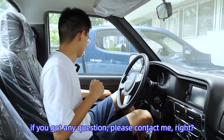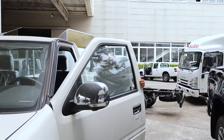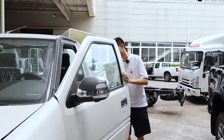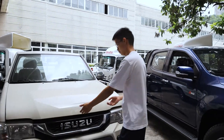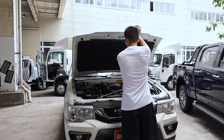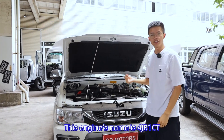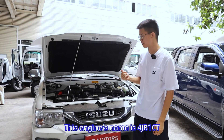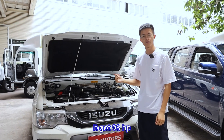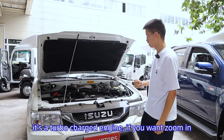Let's have a look at the engine. Let me open it up. This engine's name is the 4GB1CT. It has 98 horsepower and you can see it's a turbocharged engine.